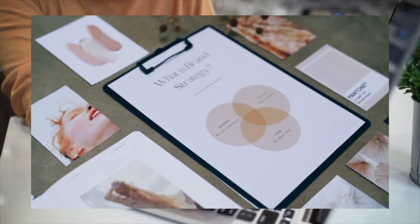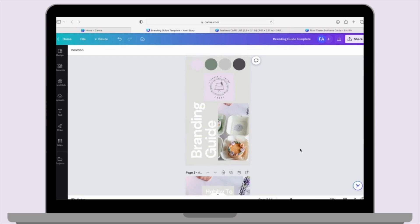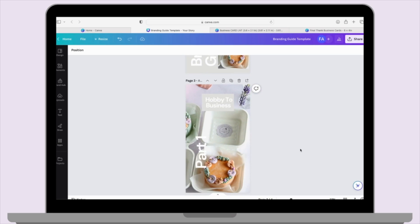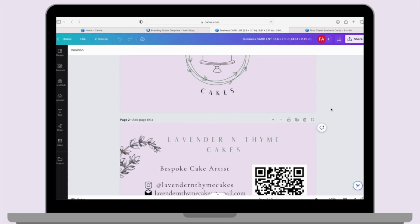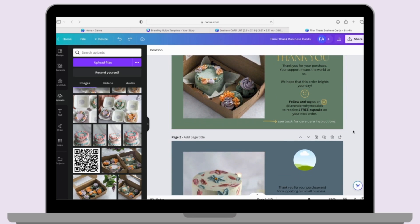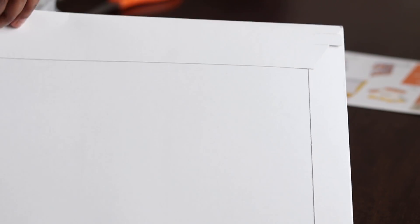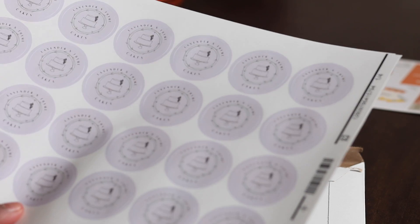We all know that branding is essential for business success, especially in this very competitive market. You want to create a unique identity to make you stand out. I used Canva to create my logo, pick my brand colors, and create my business cards, thank you cards, and all the other cards I thought would be necessary. If creating a logo terrifies you, there are websites like Fiverr where you can hire a freelancer to do it. Once all my branding was finalized I ordered my stickers, thank you cards, and business cards from Gistaprints — not sponsored, just who I ended up using and I'm very happy with how it turned out.